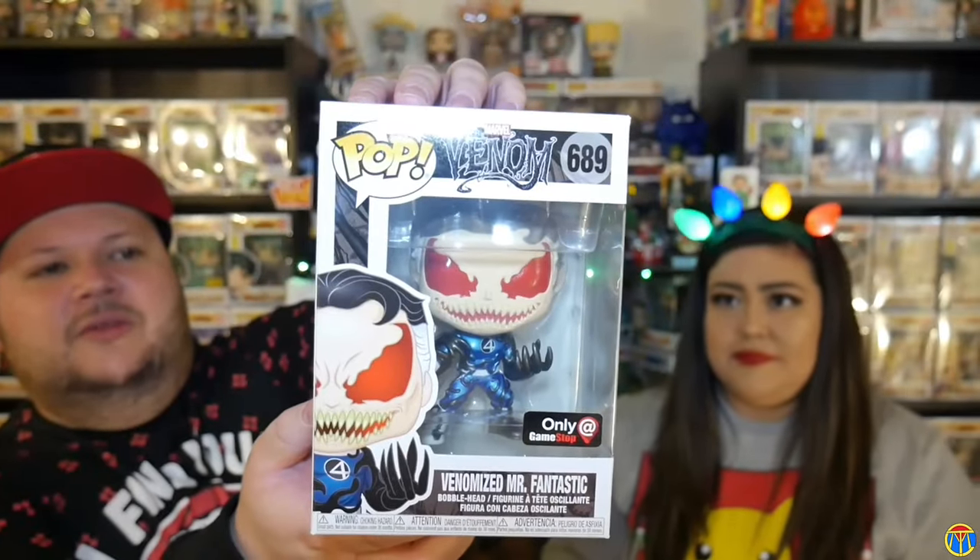The box is a little warped. The boxes got smaller this year. There's a big crease on the back. But anyway, happy to have Venomize Mr. Fantastic. I believe this is the regular version — wait, no, this might be metallic. Yes! I think I got the variant — this is the exclusive metallic version!